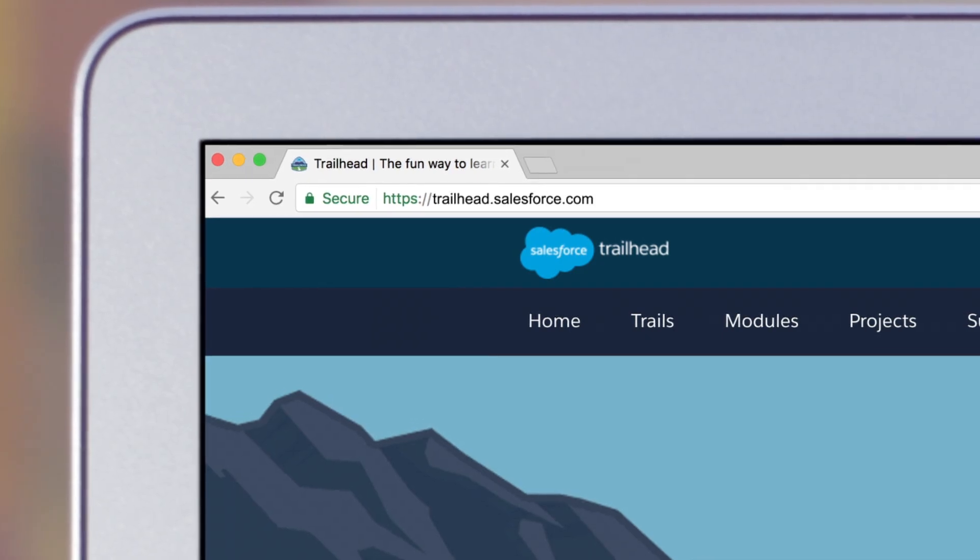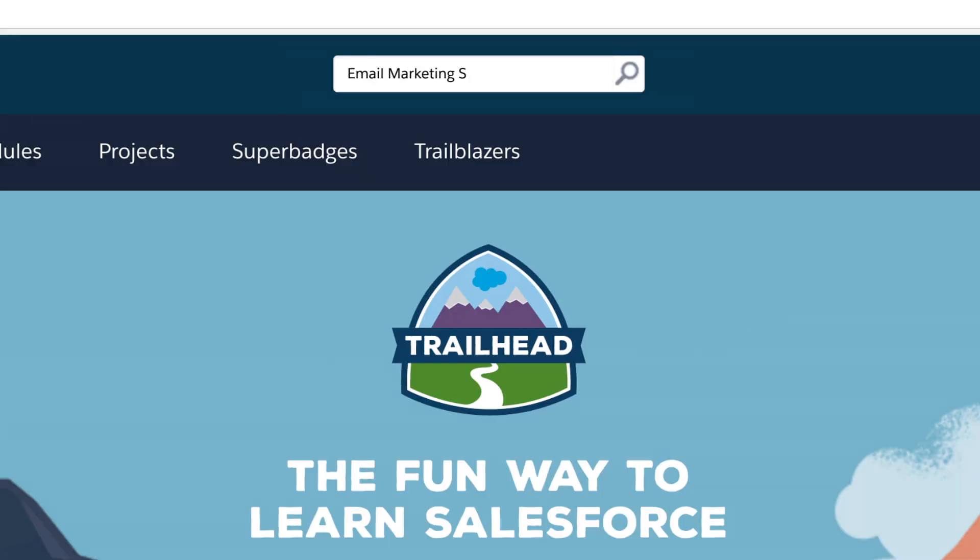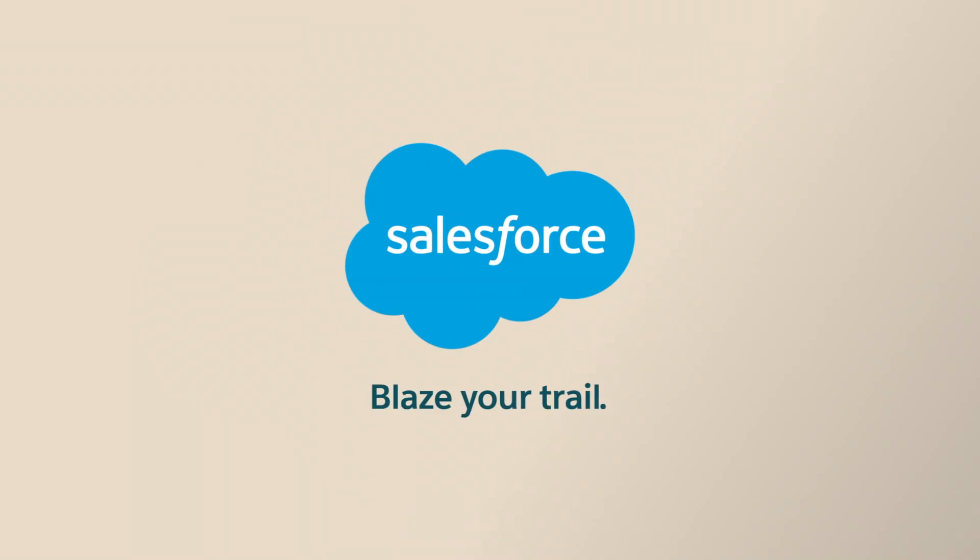Visit Trailhead to get started and see how to deliver intelligent, personalized messages at scale with Marketing Cloud Email Studio. Blaze your trail with Salesforce.